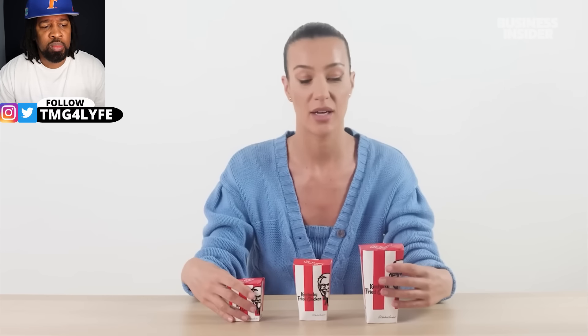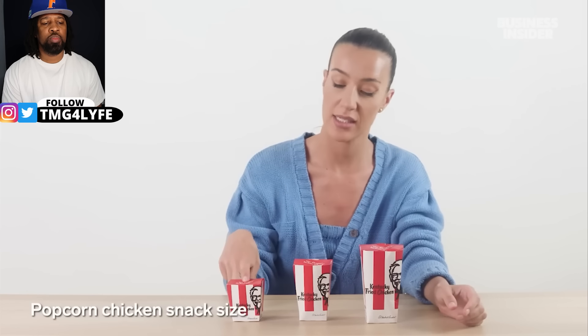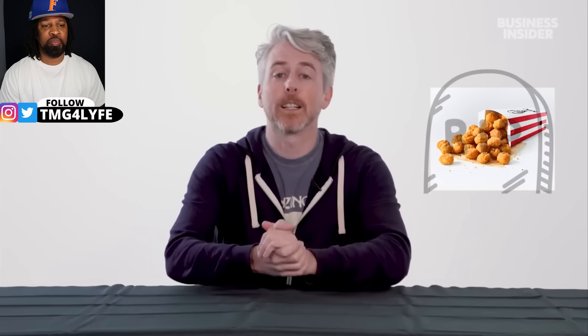Australia has popcorn chicken, which was discontinued from the US menu but is iconic here, coming in snack, regular, and maxi sizes. I'm mourning the loss of popcorn chicken in the United States — I loved it. They do have nuggets though, which look pretty similar to popcorn chicken. Maybe they just streamlined their chicken chunks. No more popcorn chicken — rest in pieces.